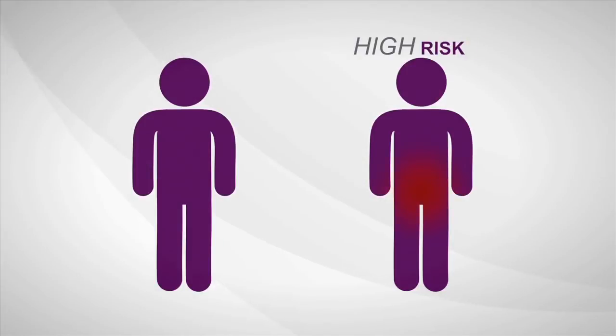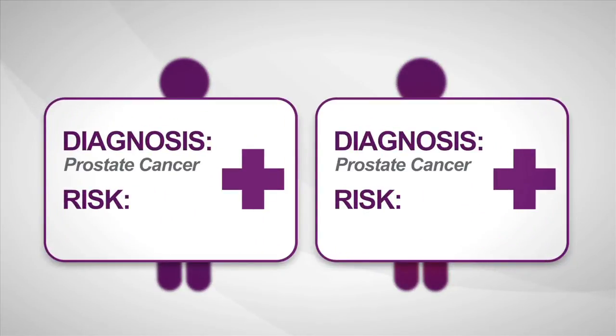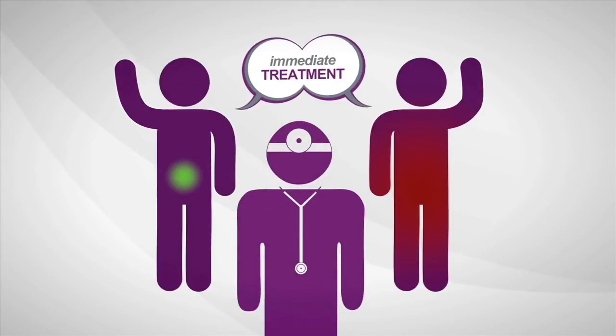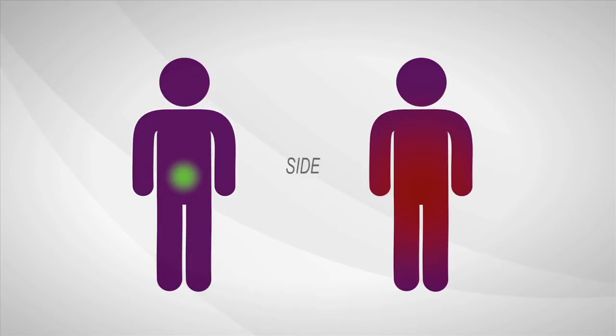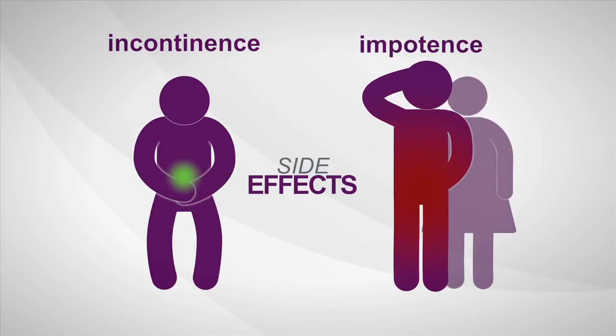Some prostate cancers are high risk, aggressive, and more likely to spread, while others are low risk and least likely to have bad outcomes. The biopsy may say cancer, but current diagnostic tools provide limited information about how aggressive a man's individual disease is. As a result, most men decide to treat prostate cancer immediately, and once treated, many experience serious long-term side effects like incontinence and sexual impotence.